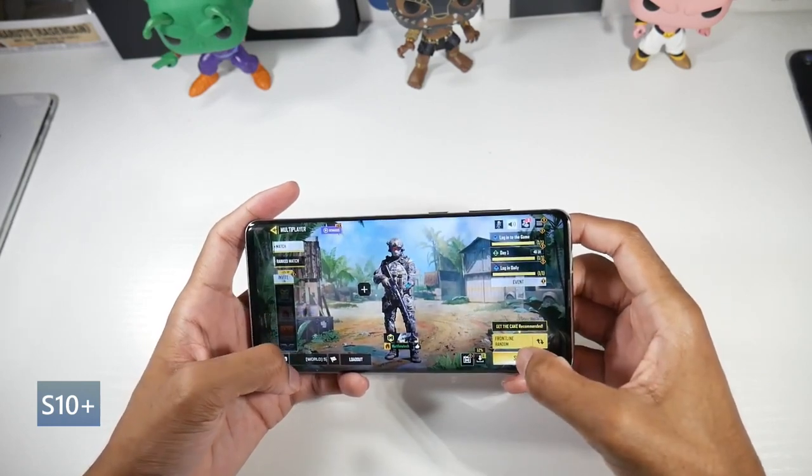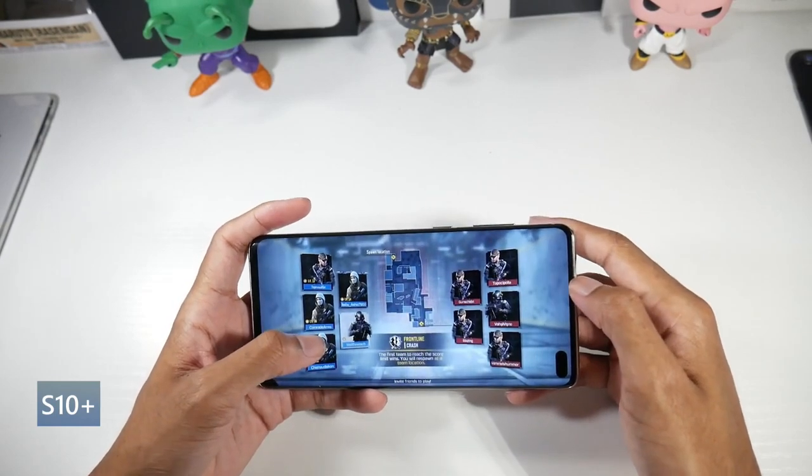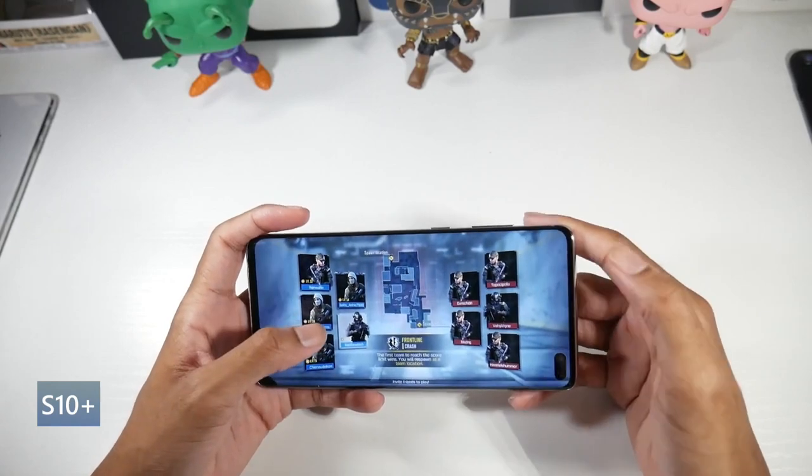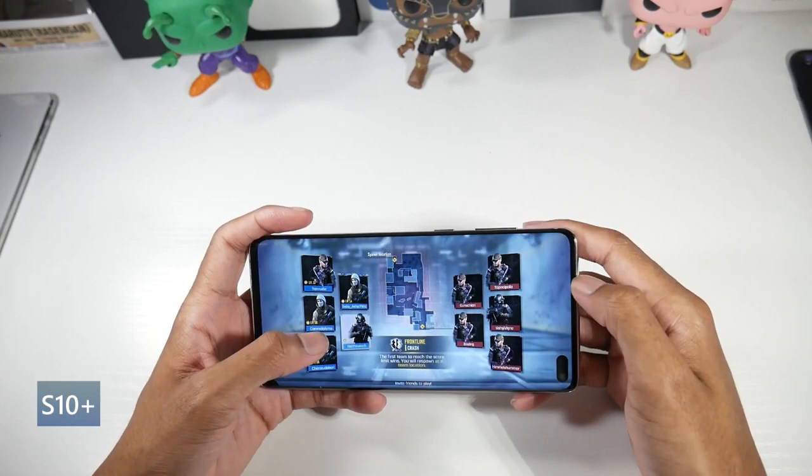Overall, just a really beautiful panel on here. It does have the double punch hole, which you can have a lot of fun with wallpapers. This phone is upgradable to Android 11 and will also be getting Android 12.